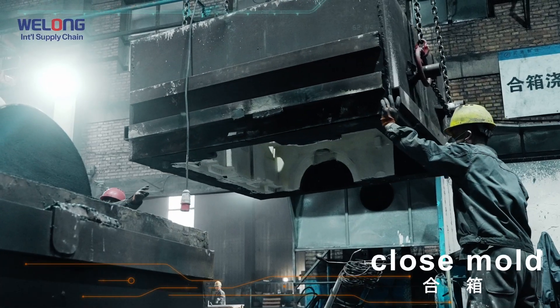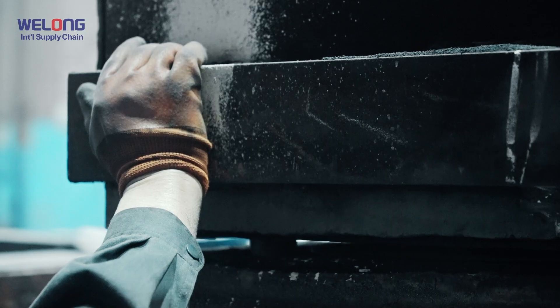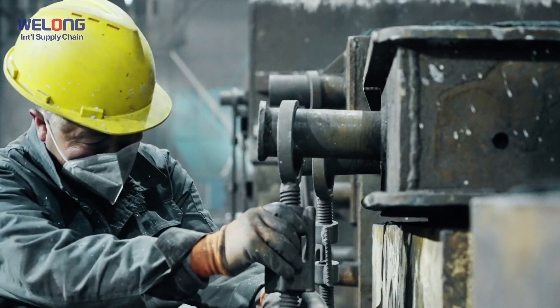Closing the mold. Closing molding determines the size and shape of the casting. It is one of the most important processes in casting production.